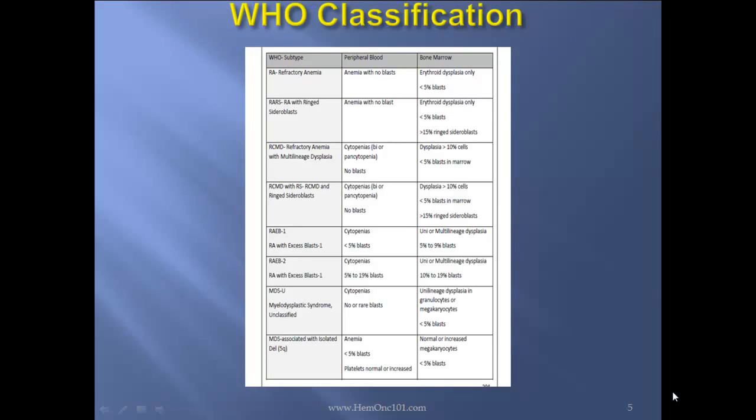The WHO classification. First, refractory anemia: in the peripheral blood you'll see anemia with no blasts, and in the bone marrow you'll see erythroid dysplasia only and less than 5% blasts. Next, refractory anemia with ring sideroblasts: peripheral blood shows anemia with no blasts; bone marrow shows erythroid dysplasia only, less than 5% blasts, and more than 15% ring sideroblasts.